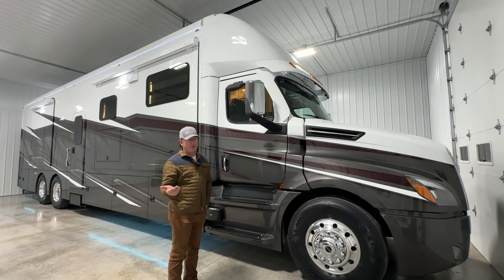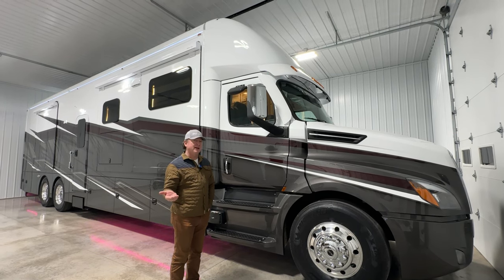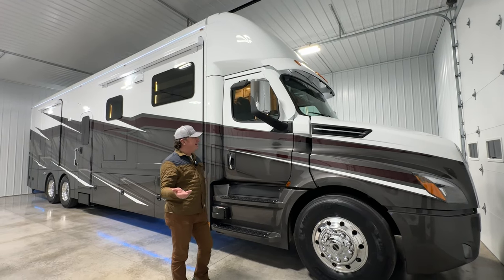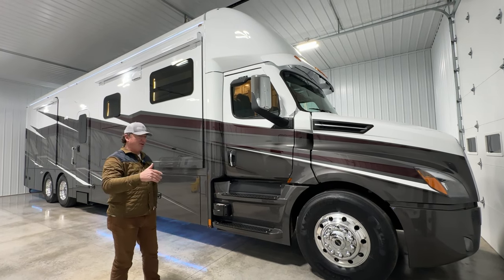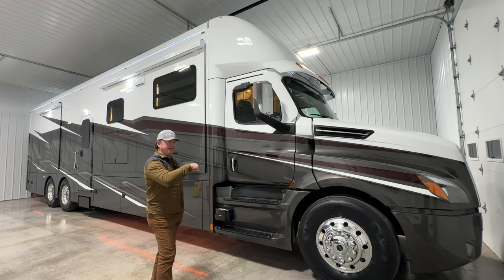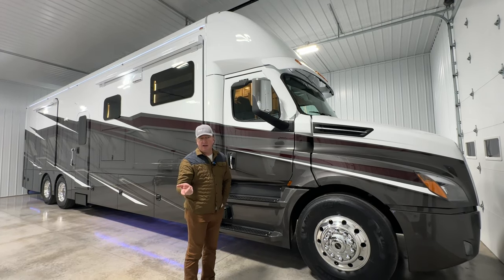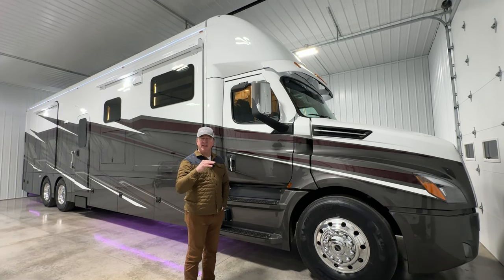Very unique things are possible. We have a great relationship with the Renegade factory — they probably don't always like me as much as I like them, but it's cool to be able to create things for people who want something a little bit different. I'm going to do things a little bit different on the inside — I'll make some comments and you tell me what you think. I'm going to try to work better at not commenting on my own video.